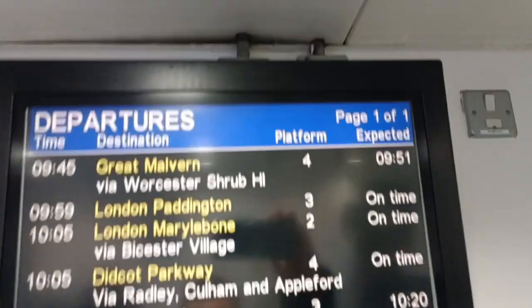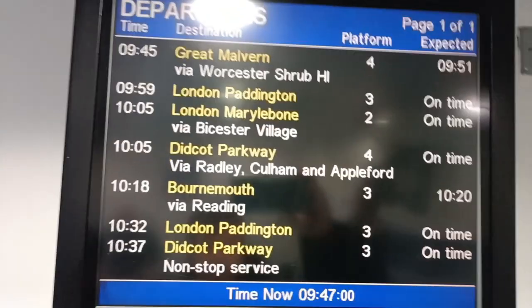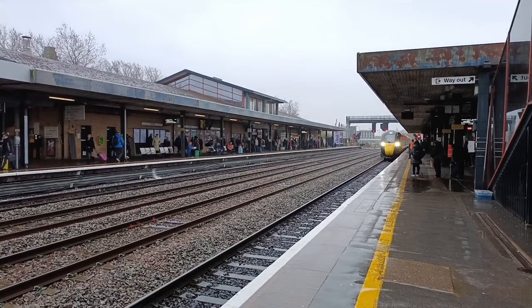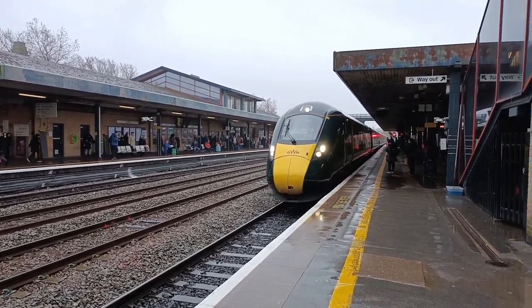Sadly my train was delayed by six minutes, but eventually the 5-carriage Great Western Railway Hitachi Class 800 Intercity Express Train arrived. It was a 5-car 800-0, and interestingly, I had the very first Class 800 ever built — 800-001.